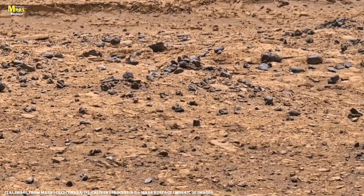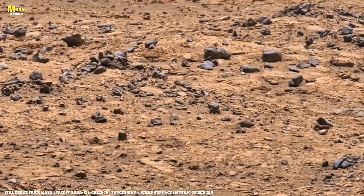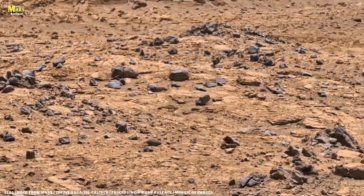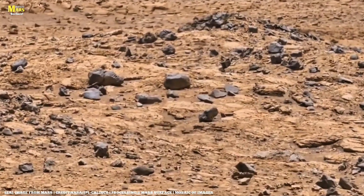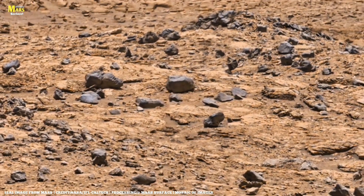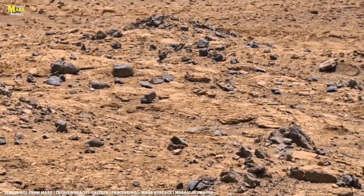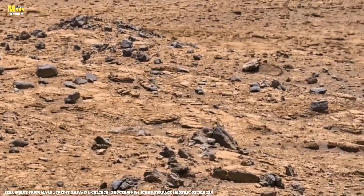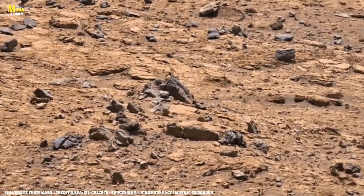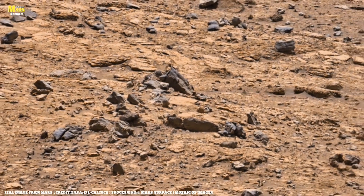In 2016, the Curiosity rover captured an image of something small — a strange thin object sticking out from a rock. It looked like a fossilized spine or a coral-like structure. NASA called it a mineral vein formed by ancient groundwater, but for many researchers it raised a bigger question: if Mars had liquid water, heat, and time, could it also have had life?